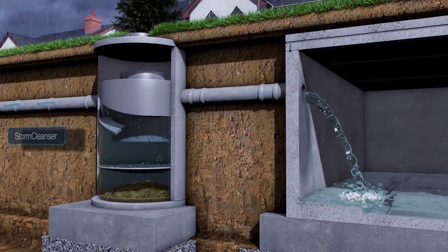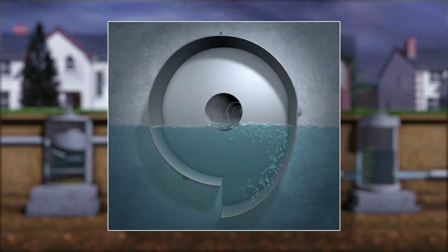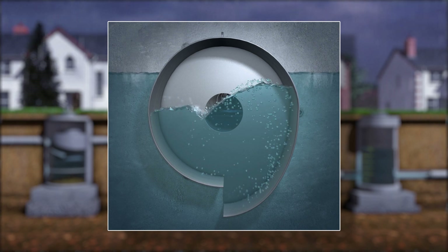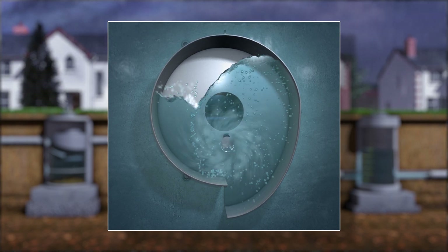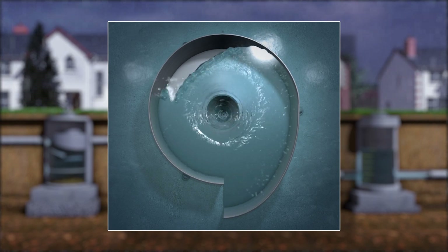The water head upstream of the Stormbreak increases as the storm progresses. Water enters the Stormbreak tangentially and rises up the circumference of the device, but lacks sufficient energy for full rotation and vortex formation. Instead, the vortex continually forms and collapses, resulting in significant energy loss and reduced flow out of the device.